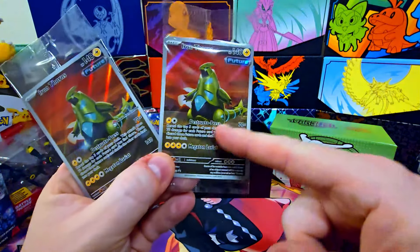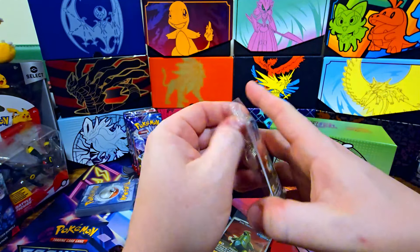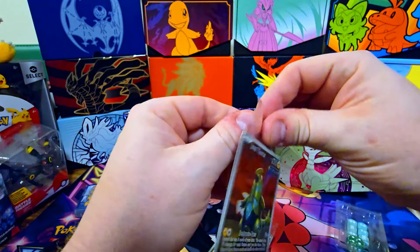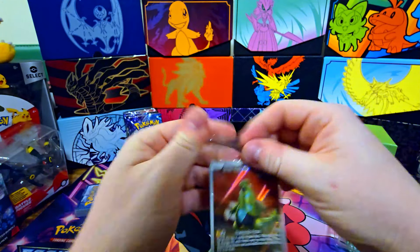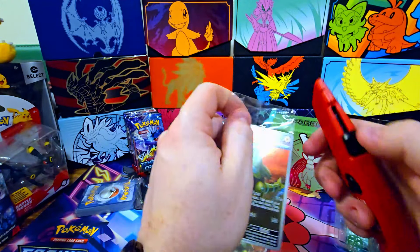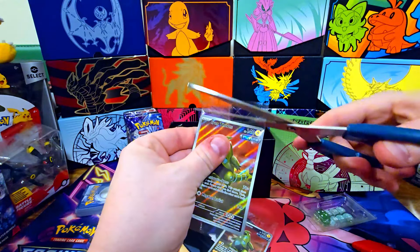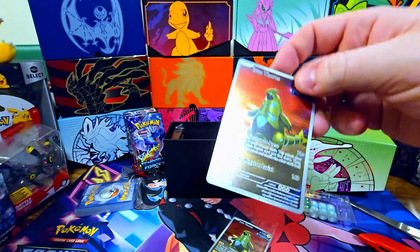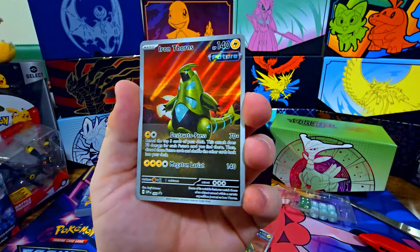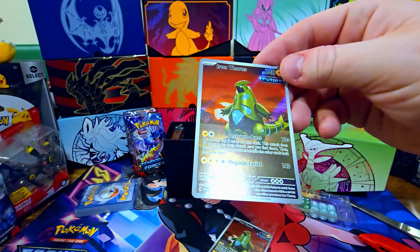One ETB I pulled before did not have the Pokemon Center logo, so that one doesn't have it — but this one's got it right there. We'll just open this one up and keep the Pokemon Center logo one sealed since I only have one of each. Let me get scissors. That flew right in — hope you saw that! That's a nice card, very very nice — it's Tyranitar, or Iron Thorns.